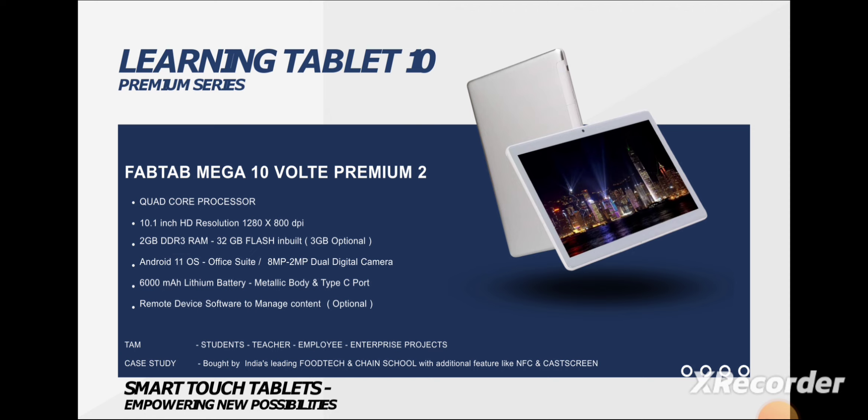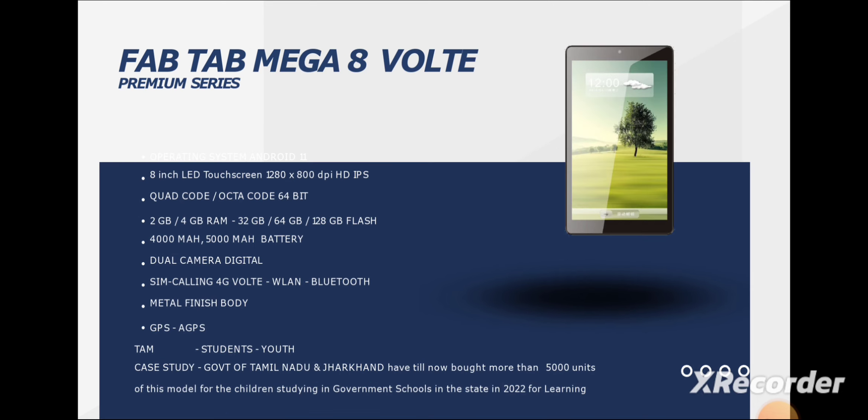Next is their FabTab Mega 8 Volt, which is a 4G-enabled tab that comes with a 1080p display and RAM ranging from 3GB to 4GB. It is customizable and also comes with GPS and A-GPS support. It is worth noting that A-GPS is something that even Samsung includes only in their flagship tabs.